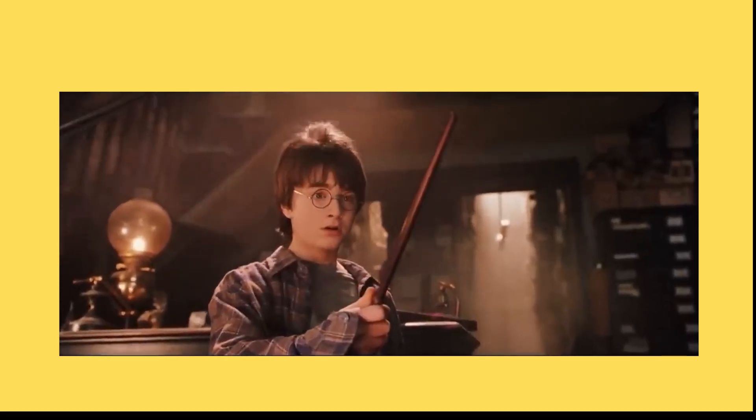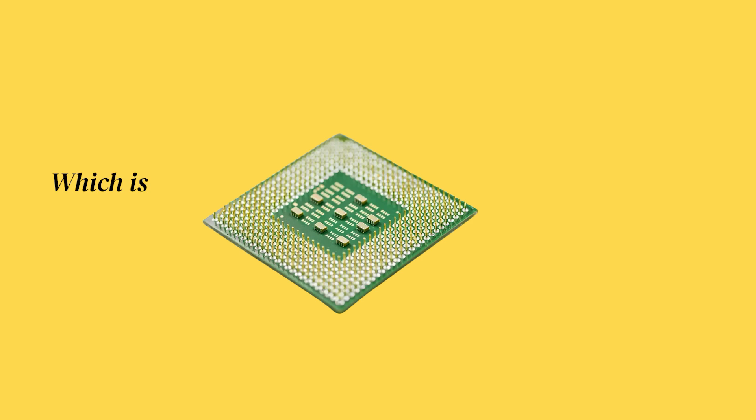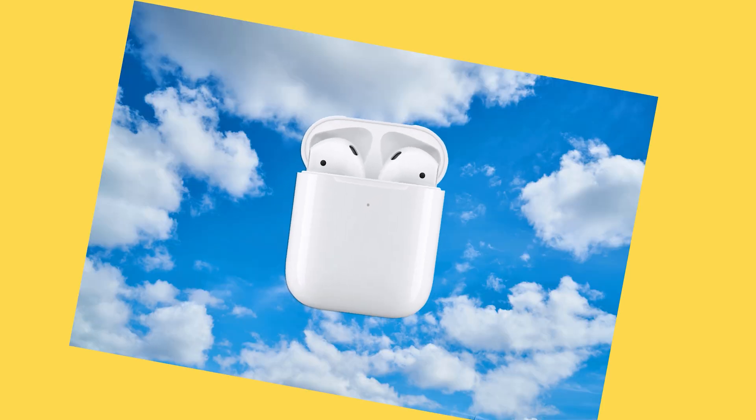Feels like witchcraft. But it's not. It's Bluetooth. Think about it. You take a chip, which is another word for a card with wires, shove an electric pulse through it, and BAM you get this thingy that grabs music from thin air.